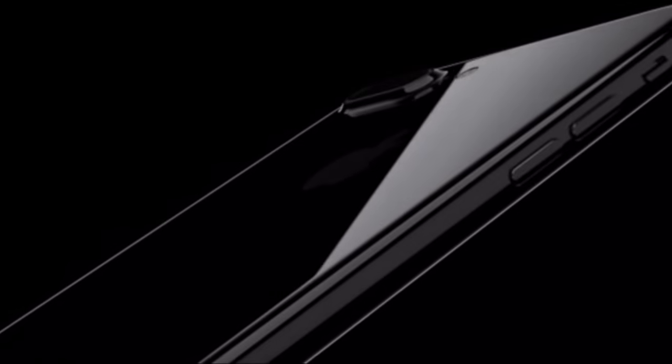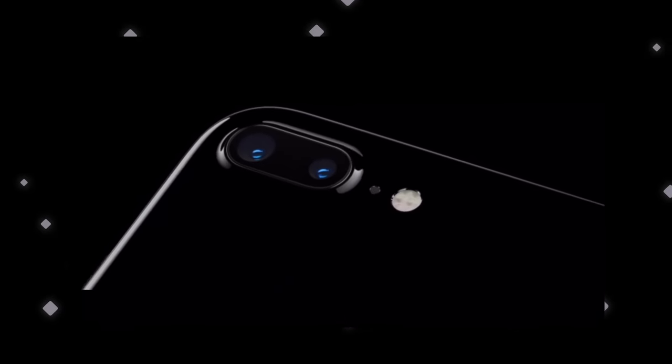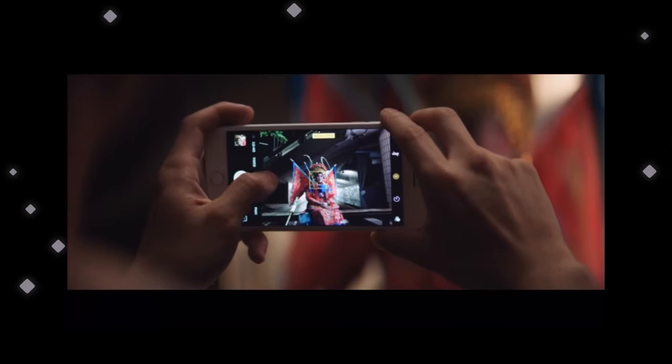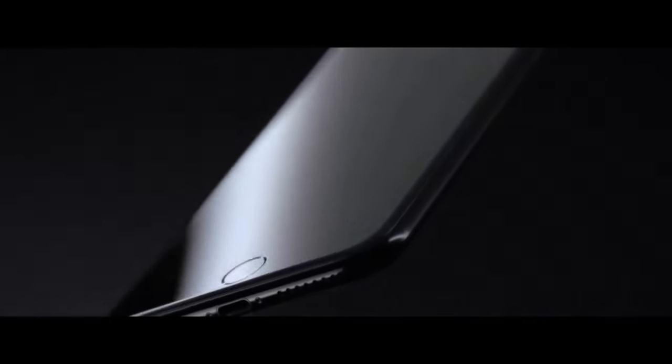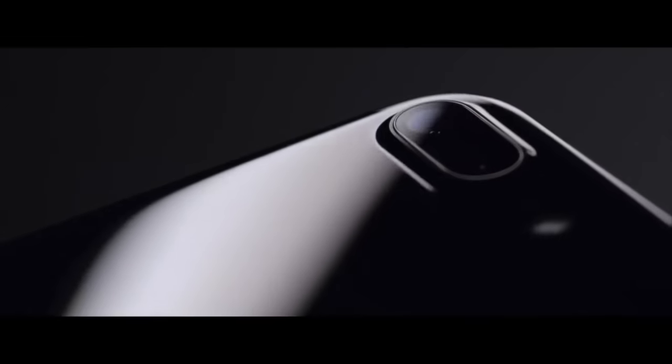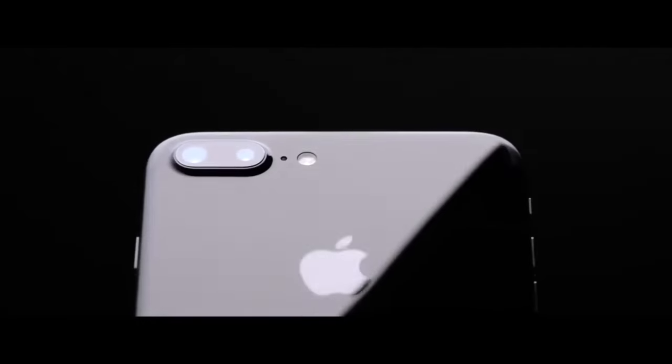A year after that, 2016: the iPhone 7 and 7 Plus. Still taking that same iPhone 6 design but making it a bit cleaner — removing one portion of the antenna band and wrapping it around the top. Apple introduced Jet Black and matte black for the very first time. This was the first iPhone to feature an IP rating, making it dust and water resistant. It also has a capacitive home button for improved longevity, camera upgrades, and the 7 Plus got a telephoto lens. Of course, we also had the infamous removal of the headphone jack and the introduction of AirPods. C tier.